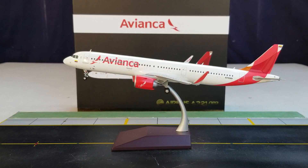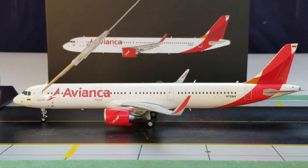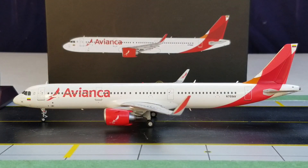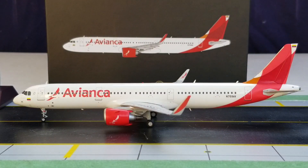Let's talk about the seating configuration. The Avianca Airbus A321neo seats 195 passengers in a two-class configured cabin layout. From rows 1 to 3 there are 12 business class seats, and from row 7 to 38 there are 183 economy class seats, bringing the total to 195 seats.